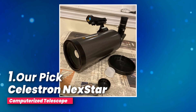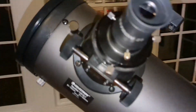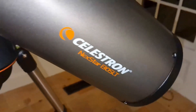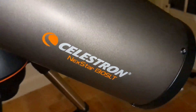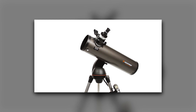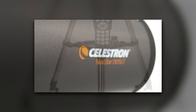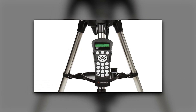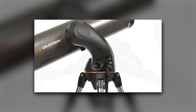Number one, our pick: the Celestron NexStar Computerized Telescope. Looking to explore the night sky like never before? The Celestron NexStar 90 SLT is the computerized telescope you've been waiting for. With a database of over 40,000 stars, galaxies, nebulae, and more, this telescope lets you locate celestial objects with pinpoint accuracy — and it tracks them, so you won't miss a moment of the action.